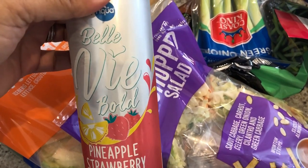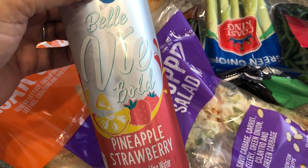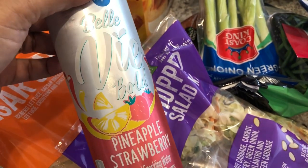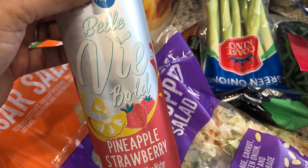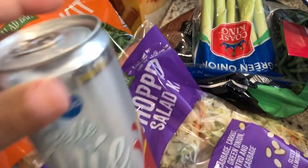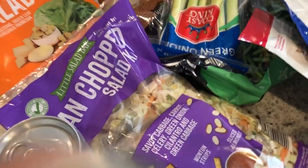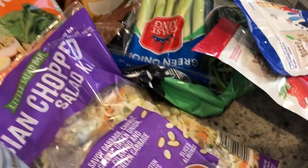I've been wanting to try out their sparkling water because I love sparkling water, but I didn't want to get a big box in case I didn't like it. By the checkout stand they had individual cans, so I grabbed a pineapple strawberry and a cherry lime. Sounded really good to me.